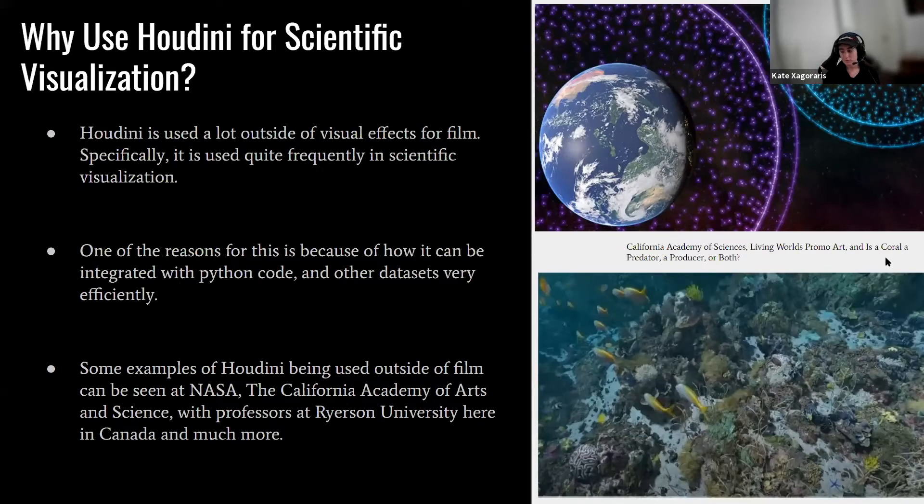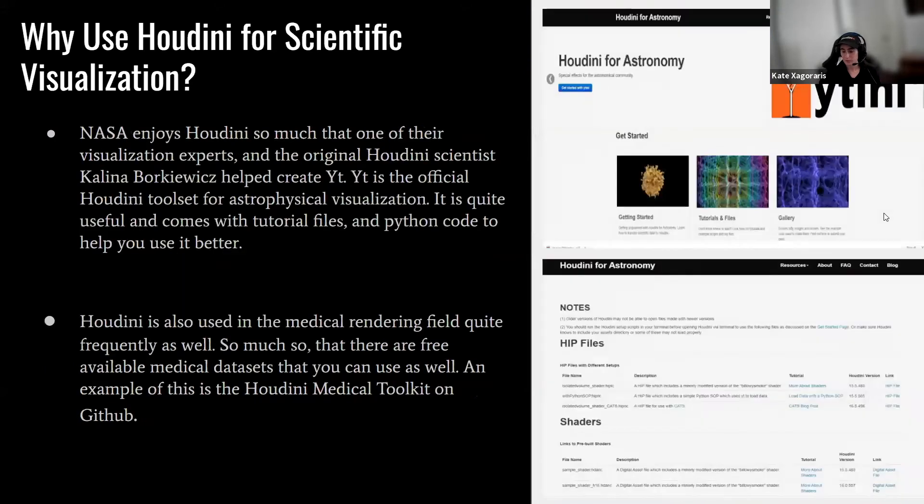Houdini is used a lot outside of visual effects for film, specifically in scientific visualization. One reason is how efficiently it integrates with Python code and data sets. Examples of Houdini being used outside film include NASA, the California Academy of Sciences, professors at Ryerson University, and more. NASA enjoys Houdini so much that one of their visualization experts, Catalina, helped create a tool called YT — the official Houdini tool set for astrophysical visualization, with tutorial files and Python code. Houdini is also used frequently in medical rendering fields, with free available medical data sets.